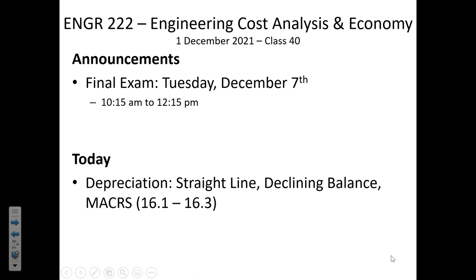That exam is scheduled for Tuesday the 7th. We'll be doing it from 10:15 to 12:15. You're able to prepare your own front and back page of notes. If you didn't previously pick up the notes you prepared for exam two, you can collect that from the civil engineering office up on the second floor.